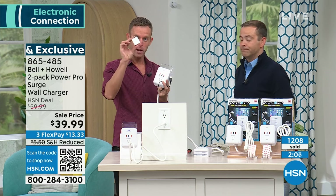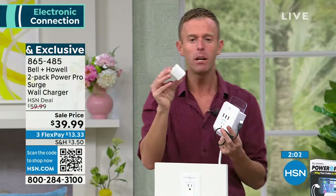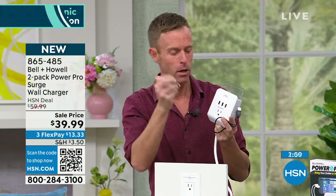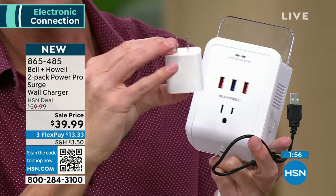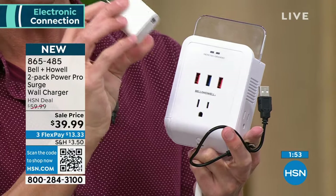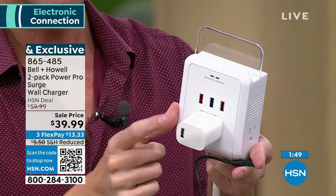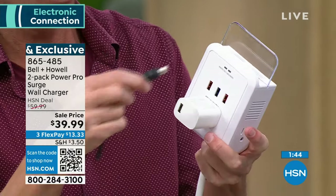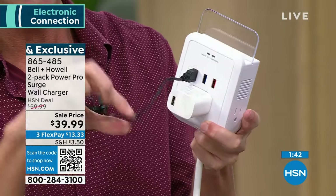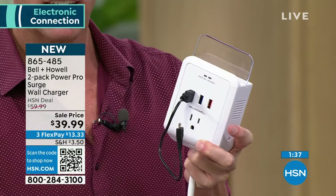If you missed this earlier — those little white bricks you get, check the back: they're typically one amp. Our USB ports are 2.1 amp — from one to 2.1, that's twice the speed. You can always plug your brick adapter into it, but the bricks slow you down and hinder the speed getting to your phone. Unplug your cord from the brick and plug it right into our USB port, and you don't need the brick anymore.